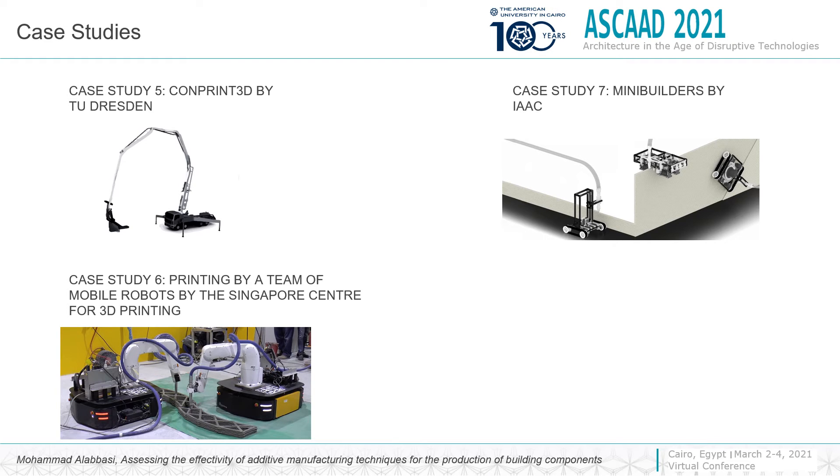The fifth project is the research project conducted in Holland, the Comprint 3D by TU Dresden. The sixth is printing large-scale components by a team of mobile robotics, conducted by the Singapore 3D Printing Center. The seventh is the mini builder for building large-scale components by IAC.